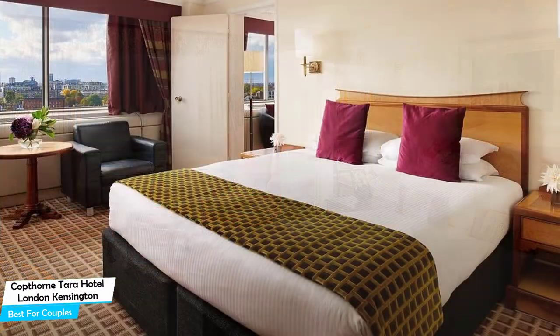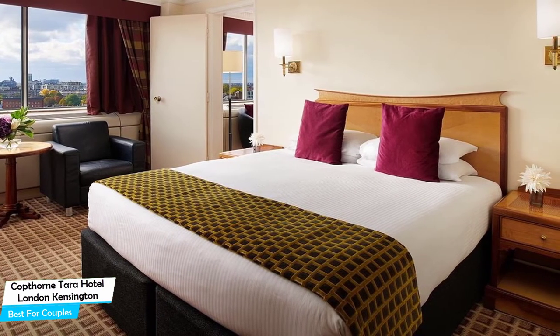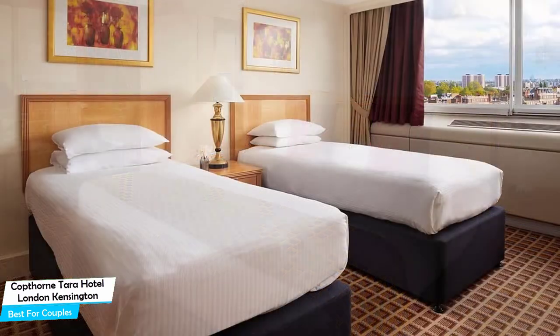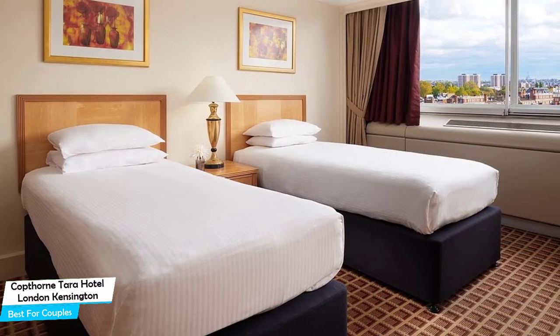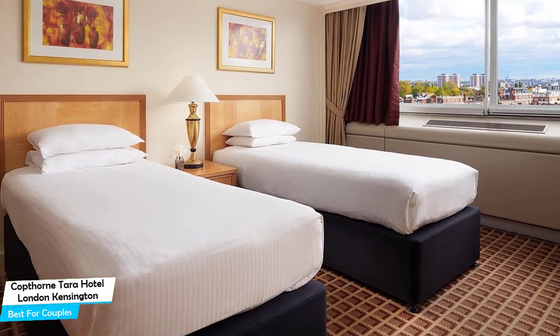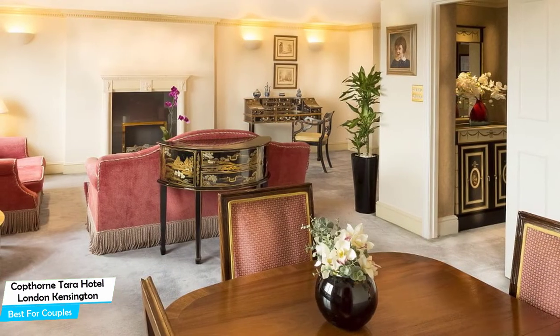It's a four-star hotel with two restaurants near Hyde Park, located 4.5 kilometers from the center of London. Nearby attractions include 18 Stafford Terrace – the Sambourne Family Home at 0.3 miles, Kensington High Street at 0.2 miles, and Japan House London at 0.2 miles.